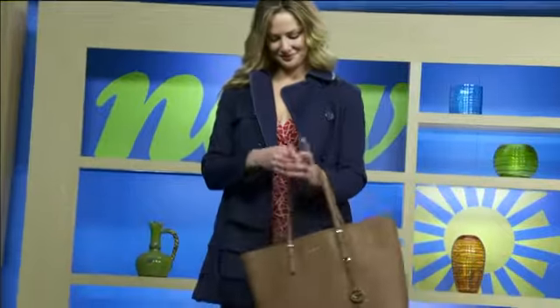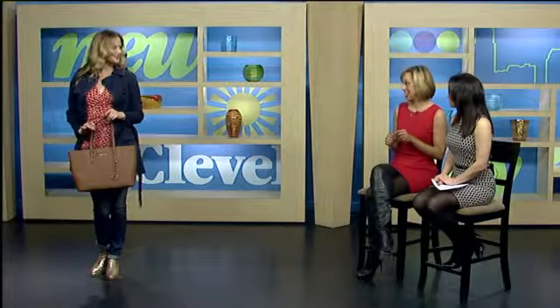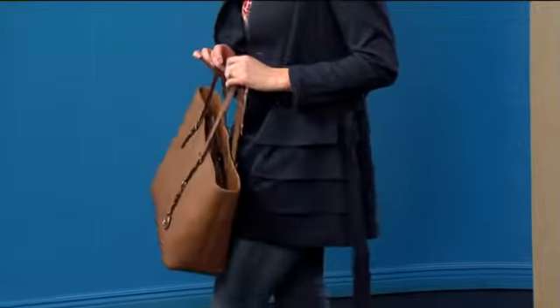Hallie's entire look is from Macy's — it's INC, which is an exclusive brand to Macy's — so the top, the jacket, the jeans, and even those cute bronze booties. She's also sporting a Michael Kors tote. This is a perfect look for the weekend when you want to go shopping at Macy's to support the American Heart Association's Go Red for Women movement.